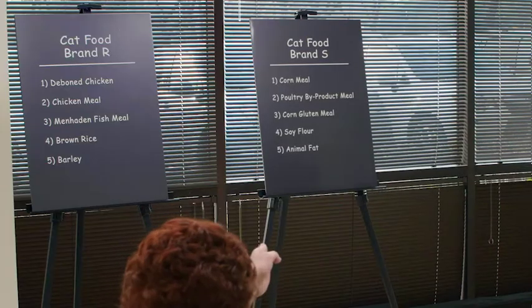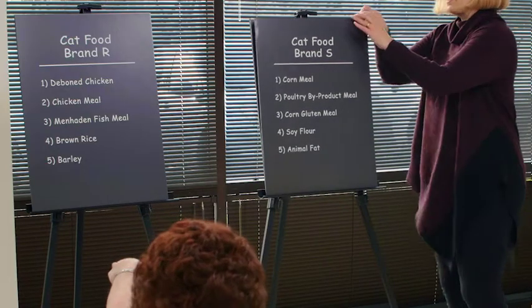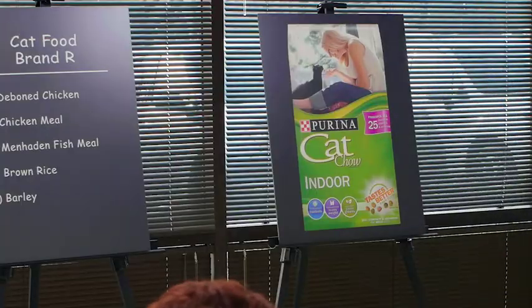Are you curious about the brands? Yes. What do you think they are? That one I have no idea. I'm hoping this is Purina. Oh no. Wow. I'm surprised. How did I miss that? I've never really looked at it and read the ingredients.